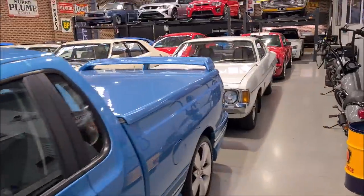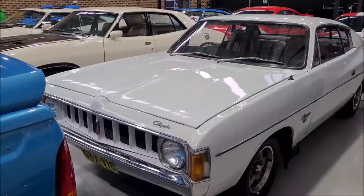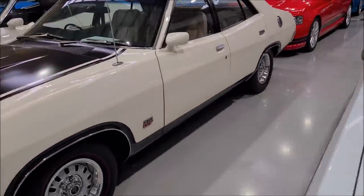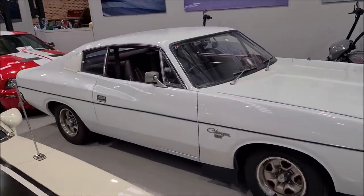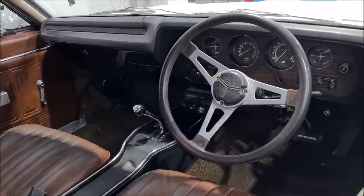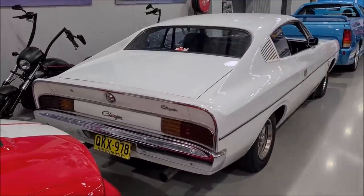Also in for the showroom is this ex-police car — a K13, 5.9-litre Valiant Charger. That is a super cool car. Very, very long-term owner. It's basically an unrestored ex-police car. I've got all the documentation — very, very nice car. Ex-police VK police Charger. Huge amount of documentation with that car.